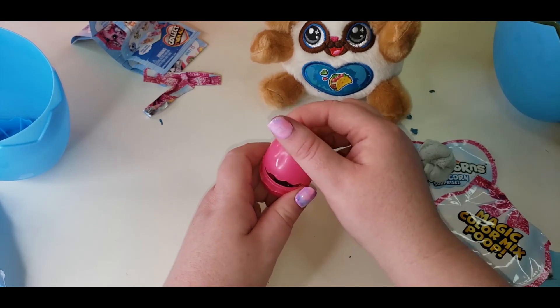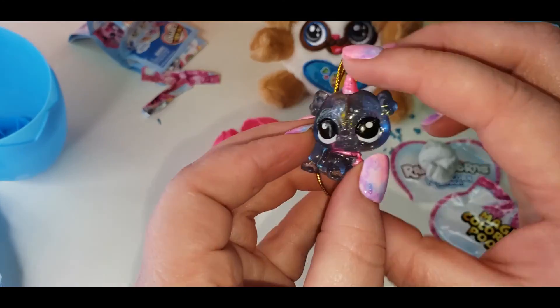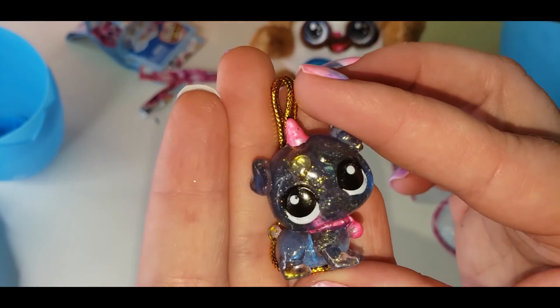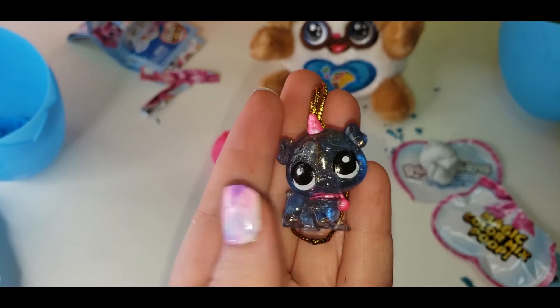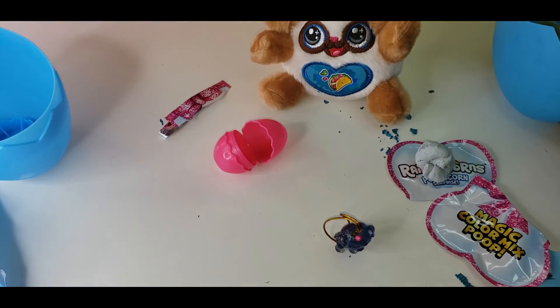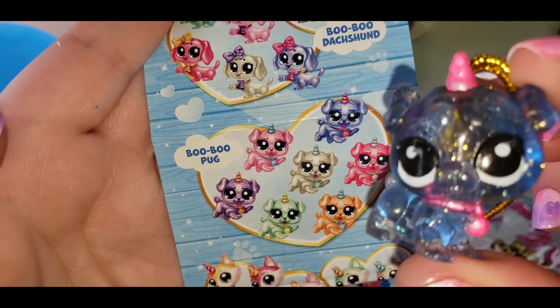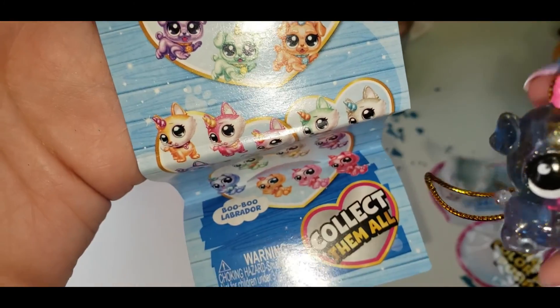Aww, look how precious! Let's look at our list and see who this one is. We got a booboo pug! How cute.